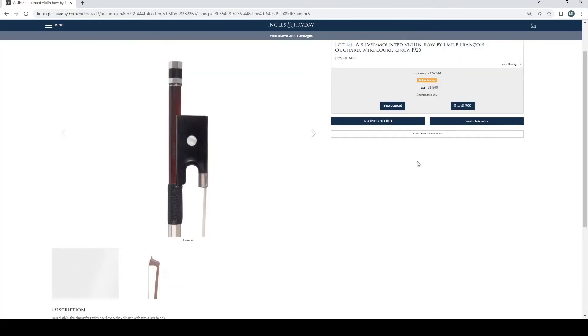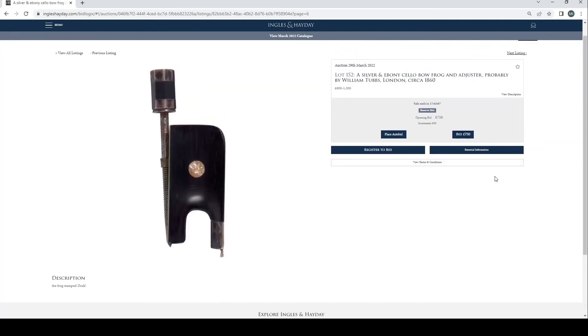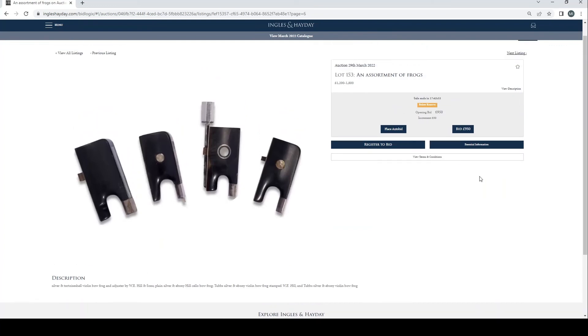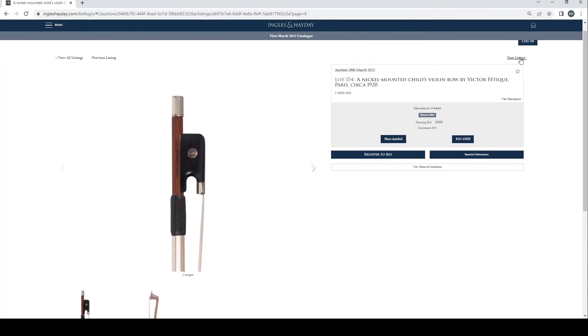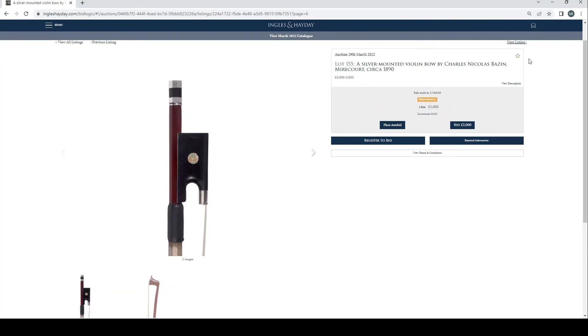Nickel mounted viola bow by Nicolas Simon, Mirecourt, circa 1855, no bids. Nickel mounted viola bow by Nicolas Simon, Mirecourt, 1860, no bids. Nickel mounted viola bow probably by Louis Joseph Mousson, Mirecourt, circa 1925, no bids. Silver mounted viola bow by Emile François Ouchard, Mirecourt, circa 1925, no bids. These are getting a bit less interesting. Silver mounted viola bow by Claude Thomassin, Paris, circa 1915, one bid at £2,600. Silver mounted viola bow by Claude Thomassin, Paris, circa 1890, one bid at £2,600. Silver mounted viola bow by Emile François Ouchard, Mirecourt, circa 1925, two bids at £2,400. Silver mounted viola bow by Emile François Ouchard, Mirecourt, circa 1925, one bid at £1,800. Silver mounted viola bow by Charles Nicholas Bazin, Mirecourt, circa 1890, two bids at £2,800. Another silver mounted viola bow by Charles Nicholas Bazin, Mirecourt, circa 1890, one bid at £1,800.